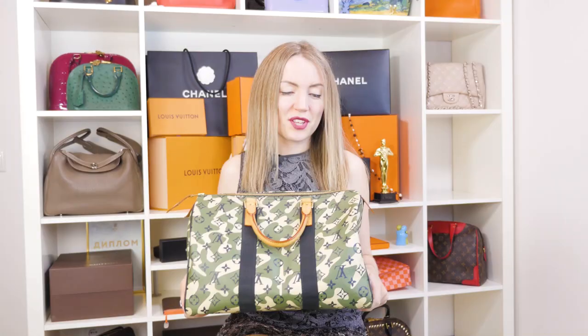Thank you for watching the review, and I hope you decided for yourself whether you need this bag in your collection. If you loved the review, like it and subscribe to the channel. See you next week. Bye!